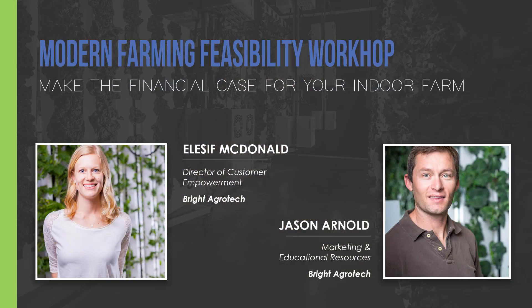That's why I'm inviting you to attend our new Modern Farming Feasibility Workshop. In this workshop, you'll go through the process of creating your own in-depth feasibility study to help you make the business case for your future farm.